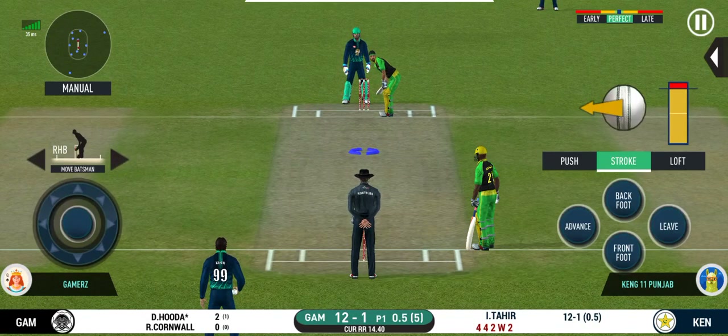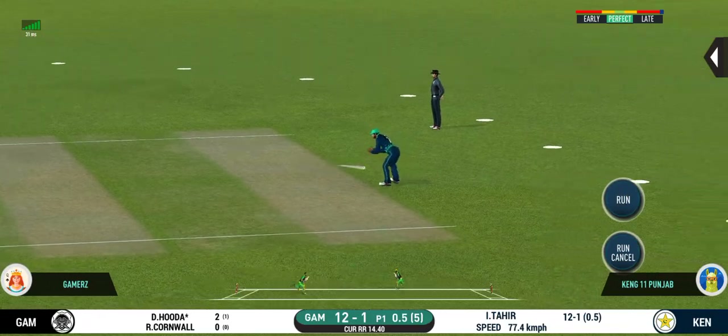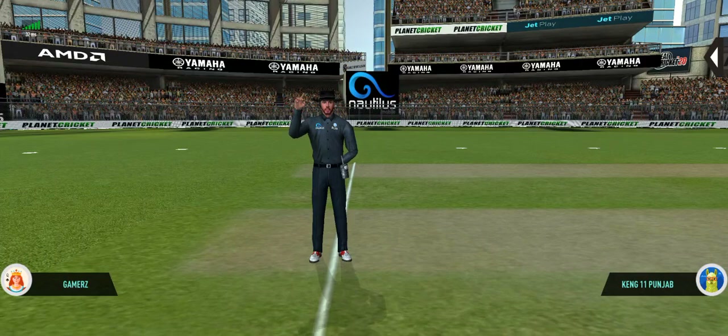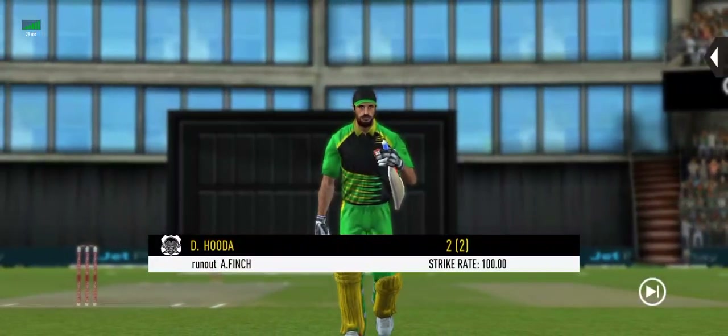The bowler will have to be extra careful of the line he bowls to this field. Direct hit and that's out. He is taking a long walk towards the pavilion.